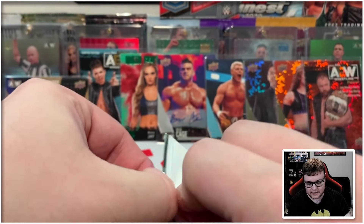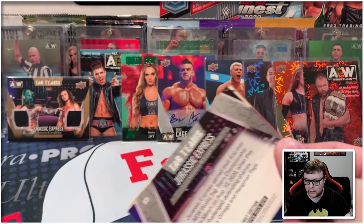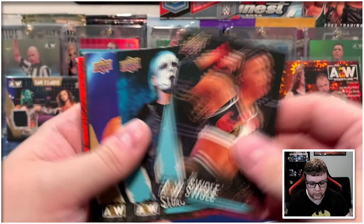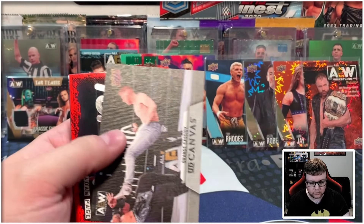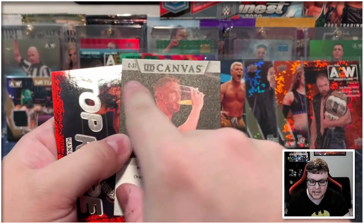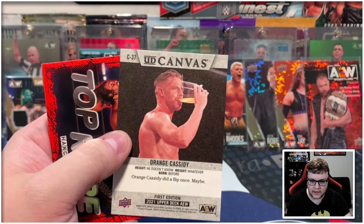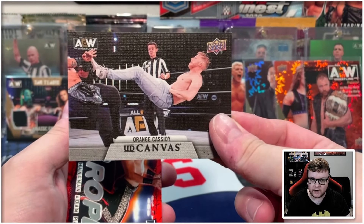Okay, we got a total of three packs left. Thank you all so much for joining me for today's 2021 AEW opening. Throwing it way back today with this set. Frankie Kazarian on the gold, we then got Orange Cassidy on the canvas — let's see if he's a short print. He is! Canvas number 37, that is going to be a short print. I also think I still need this one for my set, so very happy to grab that.